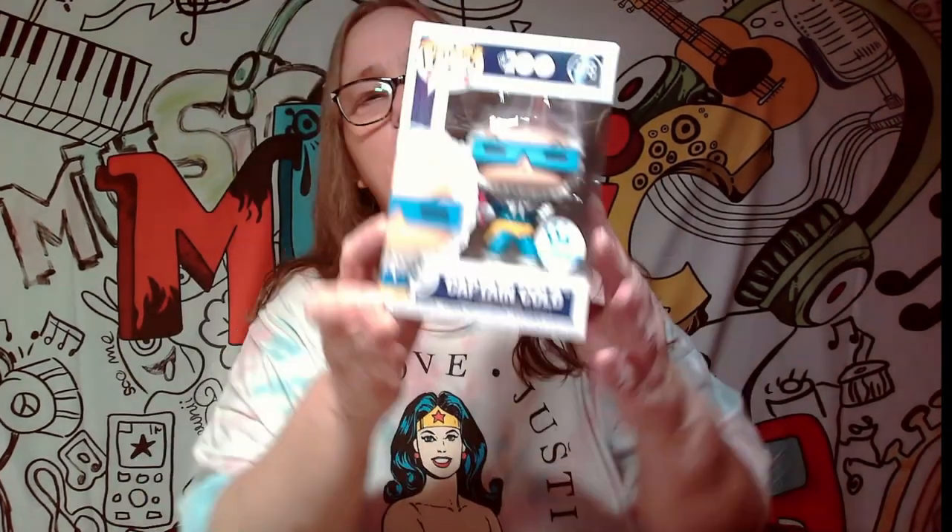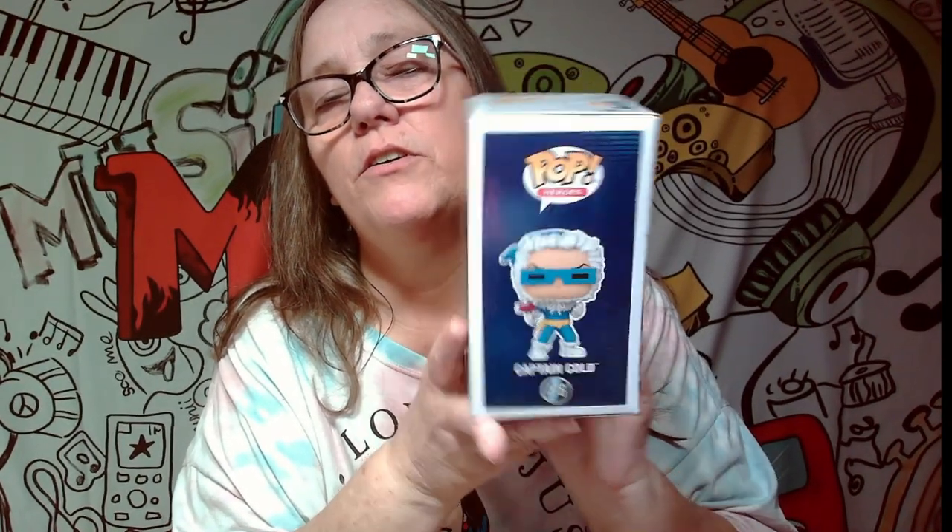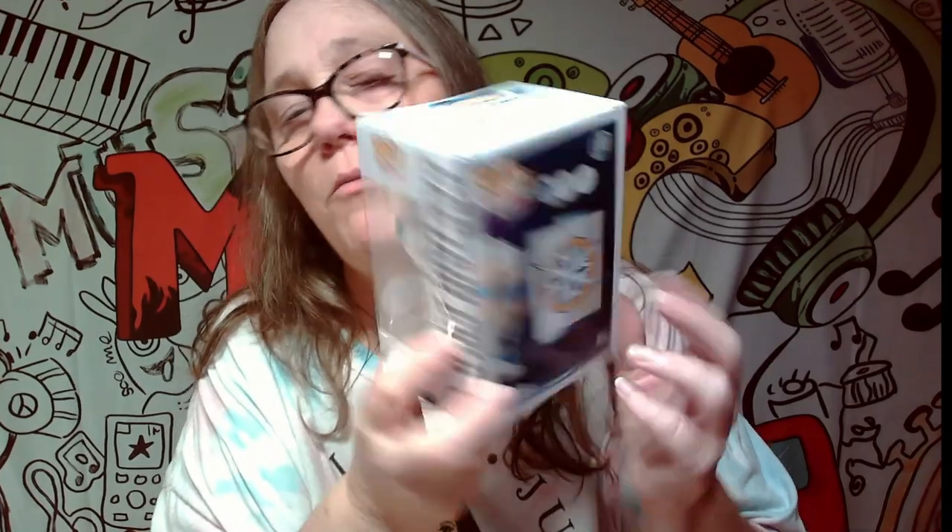Let's pull out the first one and see if we got lucky — and boom! We got Captain Cold, which is a Warner Brothers 100th Anniversary Funko exclusive. I do not think I have ever had this pop yet. It won't be a keeper for me, but we will check the value and see what they come up as.